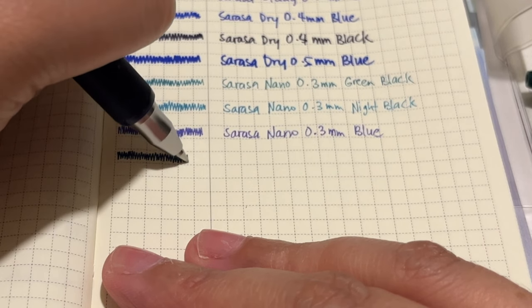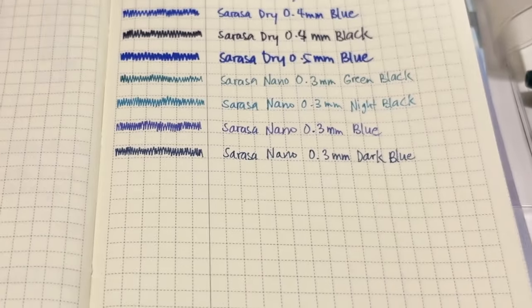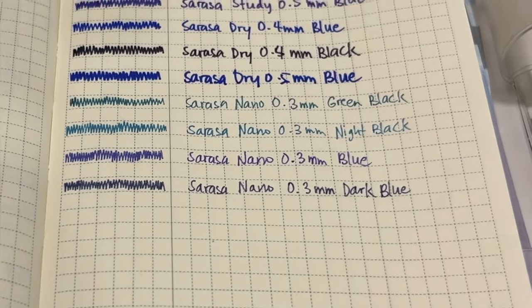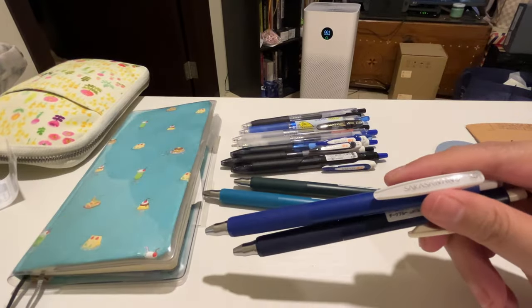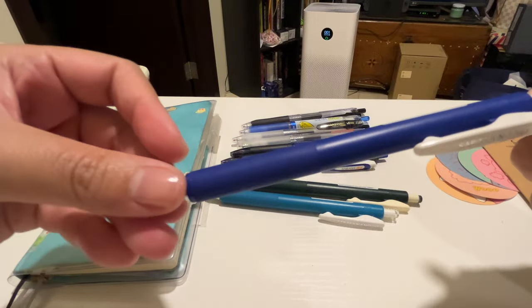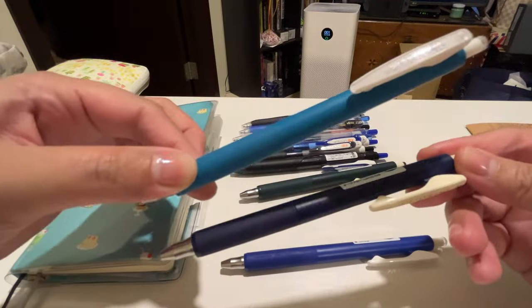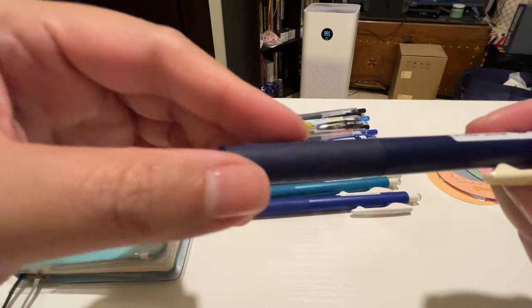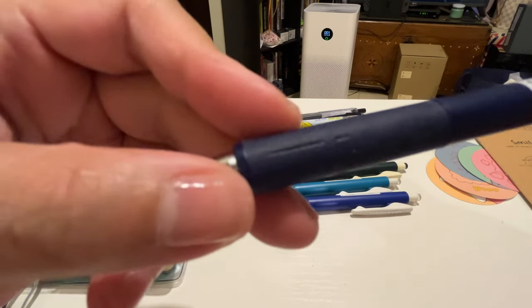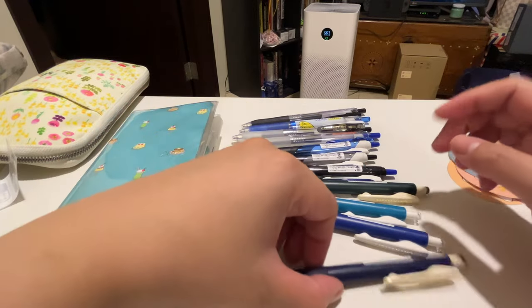The fun colors I got are mostly in the blues and greens. There's a green black, then a night blue — though it looks more turquoise or teal to me. Then there's a straight-up blue and the last one is a dark blue. It's an interesting way of naming colors. One thing I noted is that the silicone grips on the nano pens really attract a lot of dirt and lint — you can already see it on mine, more than on the other Sarasa pens.